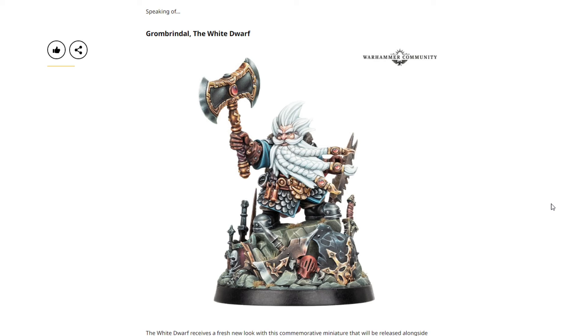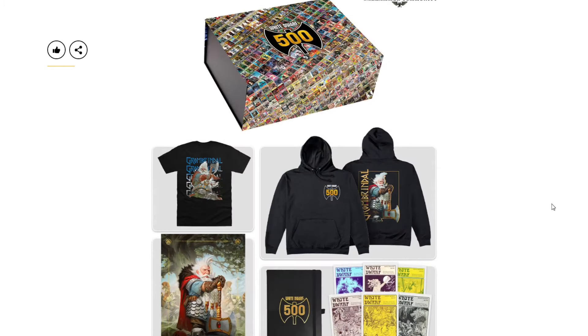Grombrendale is going to be priced at $40 USD or $50 Canadian. This is a really nice model — absolutely amazing, definitely a big fan of this. The display picture shows a phenomenal paint job. Love the pose, love the base — great model.